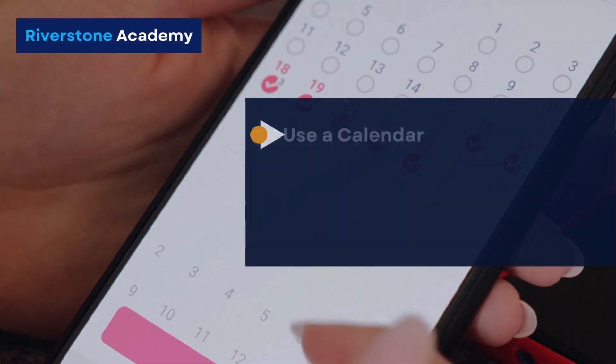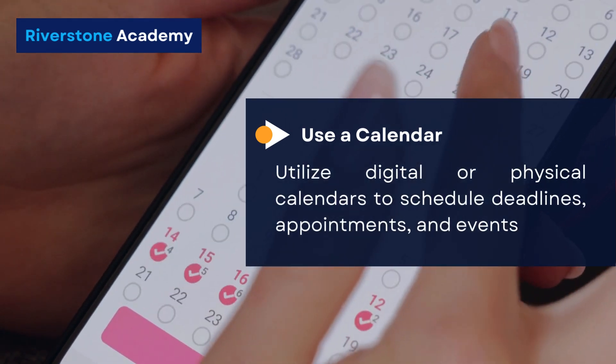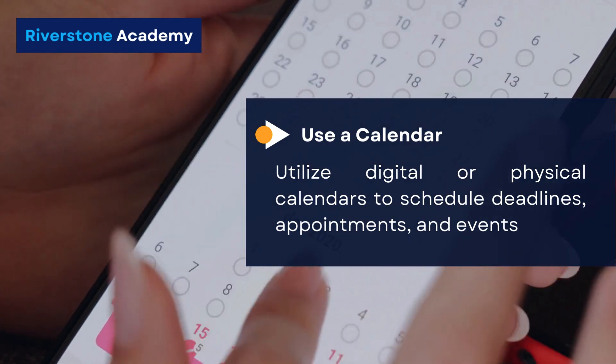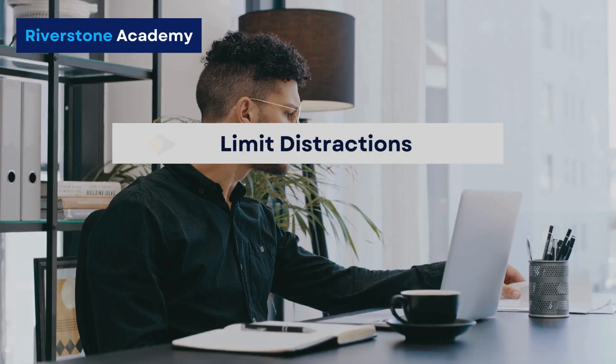Use a calendar. Utilize digital or physical calendars to schedule deadlines, appointments, and events. Set reminders to ensure you don't forget important tasks.